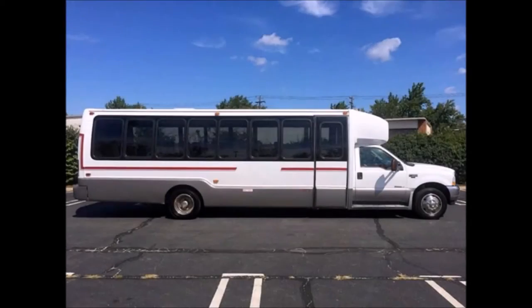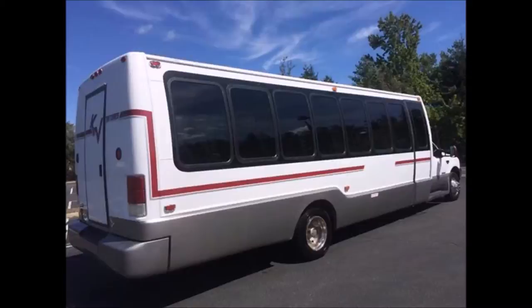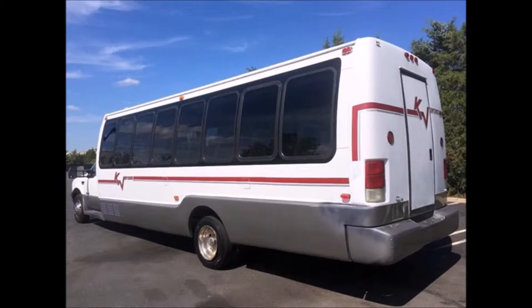This bus has no dents and is in excellent all-around condition. The interior shows very little wear and the exterior is in very good condition. Features include an electric air entry door, deep tinted coach windows, rear door, and all tires are in excellent condition with a substantial amount of tread remaining.